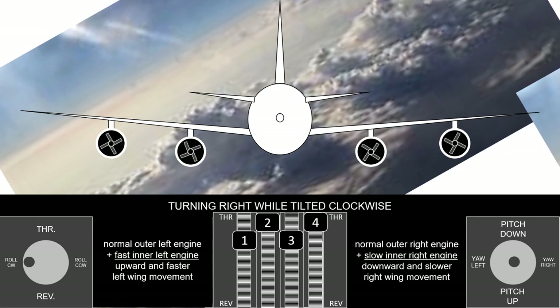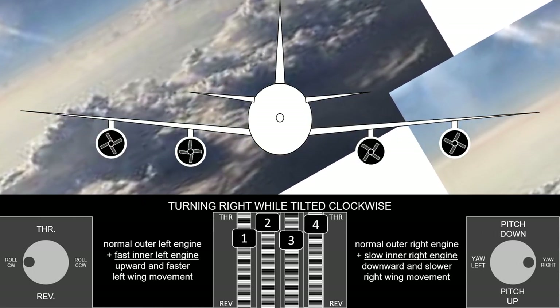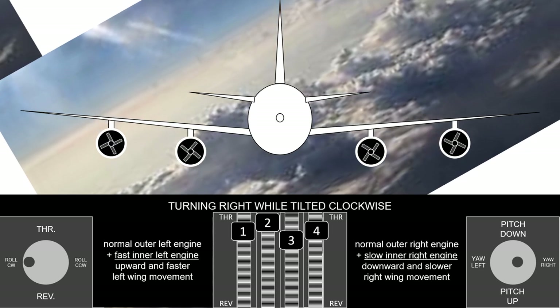While being tilted clockwise, the actual right turn is done by setting the outer engines to the average speed of the inner engines. This throttle position gives more thrust on the left side of the airplane.